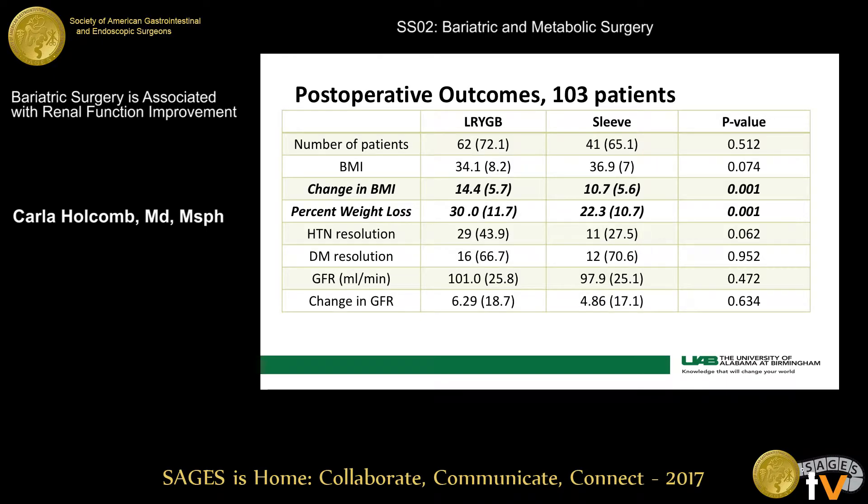This first table outlines some of our post-operative outcomes. Only 103 of our patients had complete data and showed up to all of their clinic appointments. The Roux-en-Y gastric bypass did have a significantly greater percent weight loss — 30% compared to 22% — and a larger change in BMI. Regarding other comorbidities such as hypertension or diabetes remission, there was no difference. Both surgeries showed an improvement in GFR, but they were not different by surgery type.